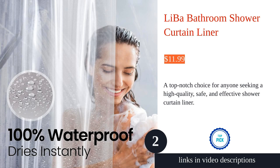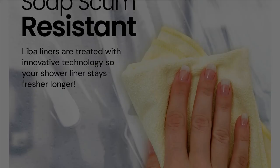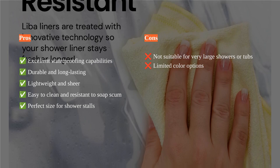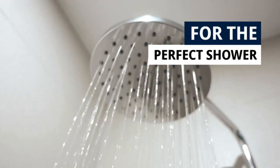The LeBar Bathroom Shower Curtain Liner is a top-notch choice for anyone seeking a high-quality, safe, and effective shower curtain liner. Made of premium Piva material, it provides excellent waterproofing capabilities. The liner is durable and long-lasting, ensuring many years of use.